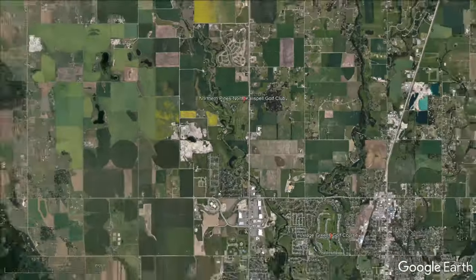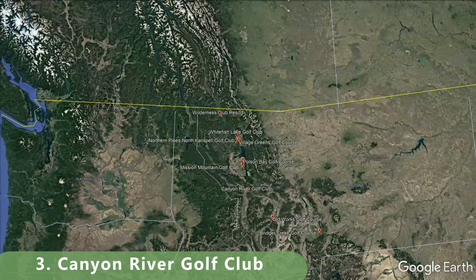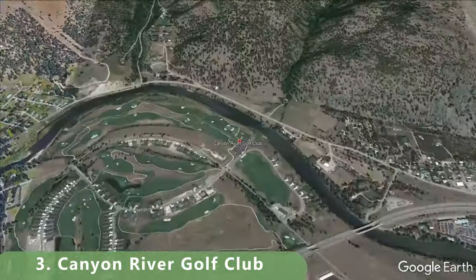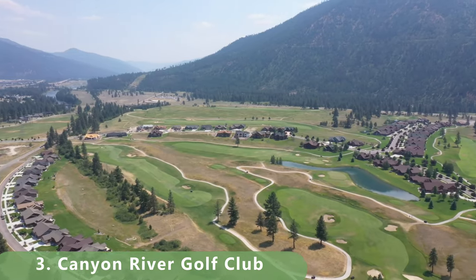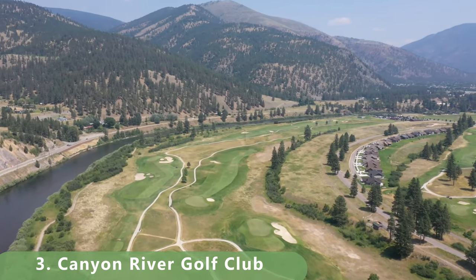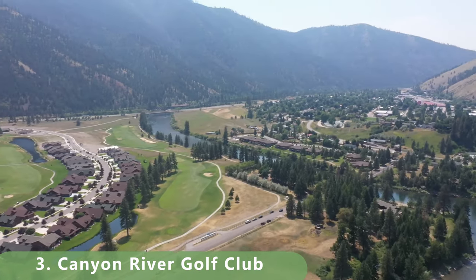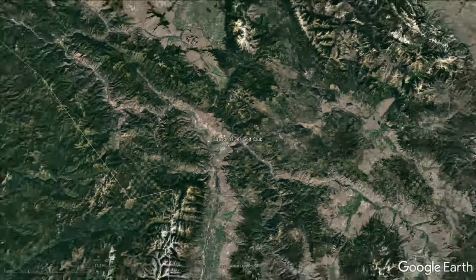Number 3 is a course we almost played and plan on visiting pretty quickly: Canyon River Golf Club. The course stretches 6,966 yards. It was built in 2006 by Brian Curley and Lee Sumit, with a rating of 72.3 and a slope of 125. It's a little more expensive compared to others on this list — about $85 to play, and that price has probably gone up since.